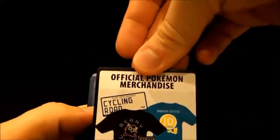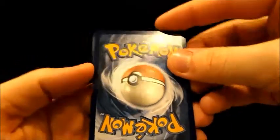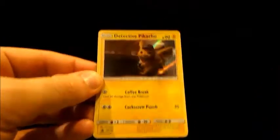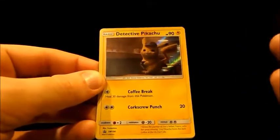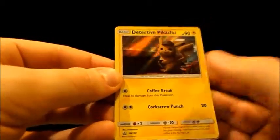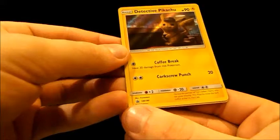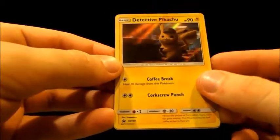Let's see what's on the other side — just more merchandise, so on and so forth. Let's turn this around and see what I get. A Detective Pikachu, just like they did. It's a holo. I think pretty much all these are going to be holos — all their cards were holos, so three packs already proving that. I like one of the moves here — it's called Coffee Break: heal 30 damage from this Pokemon. Then Corkscrew Punch. And it's a promo, so there's a description here just about this Pikachu.